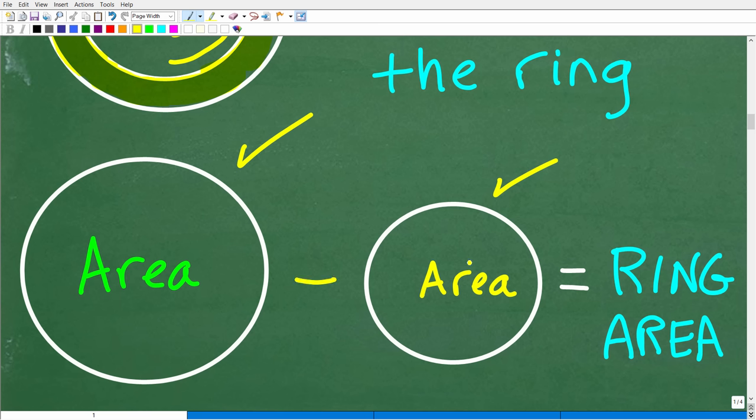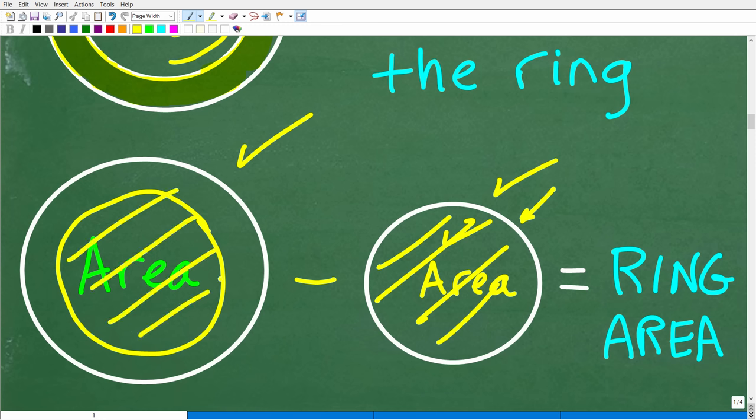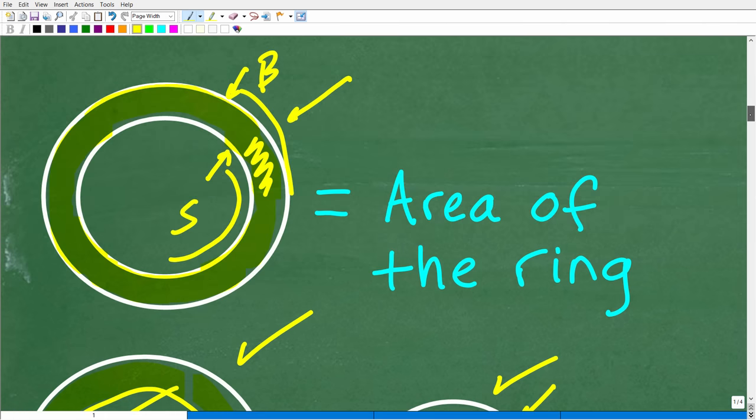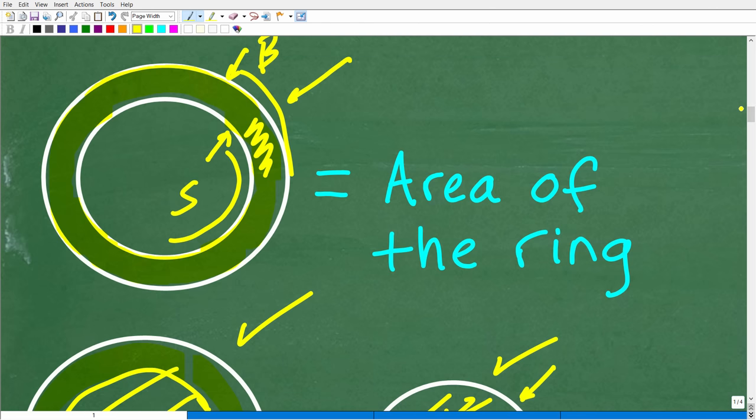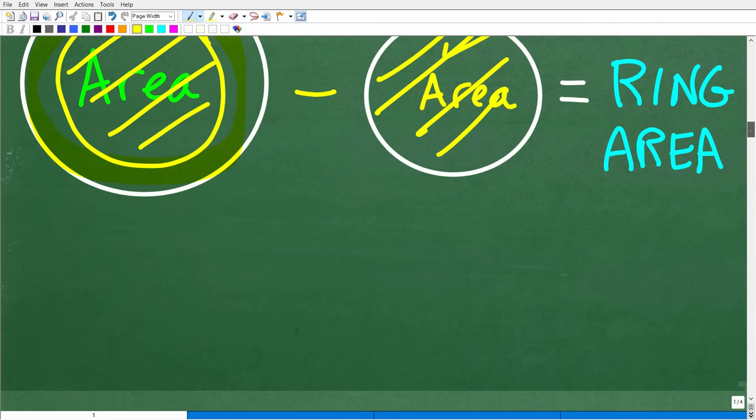If we subtract away the area of the small circle from the big circle, we'll have the ring area remaining. Think of it like a piece of wood: the big circle is made of wood, and we cut out the small circle from it. What remains is that ring — and that's basically how we calculate the ring area. We need to understand the formula for the area of a circle.